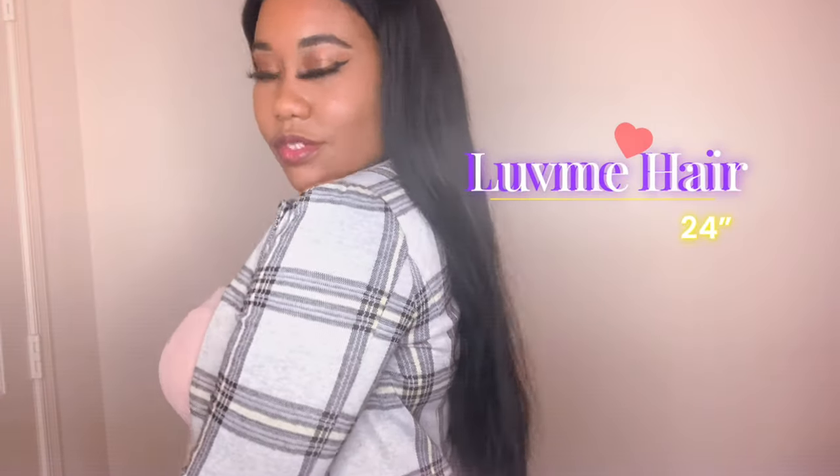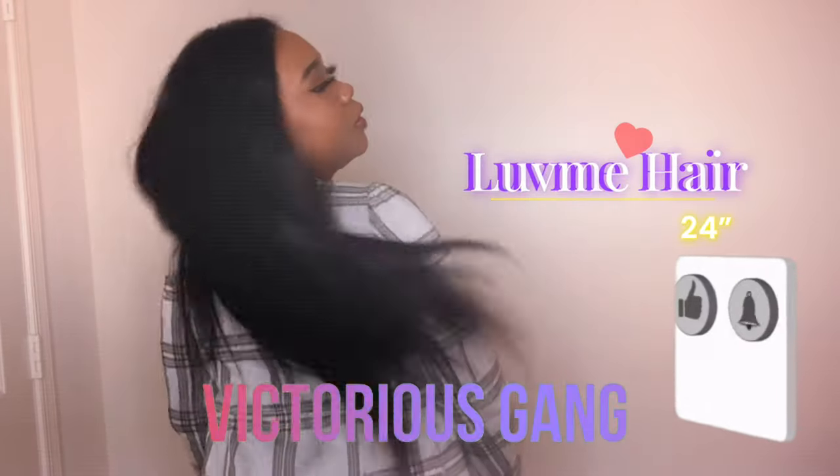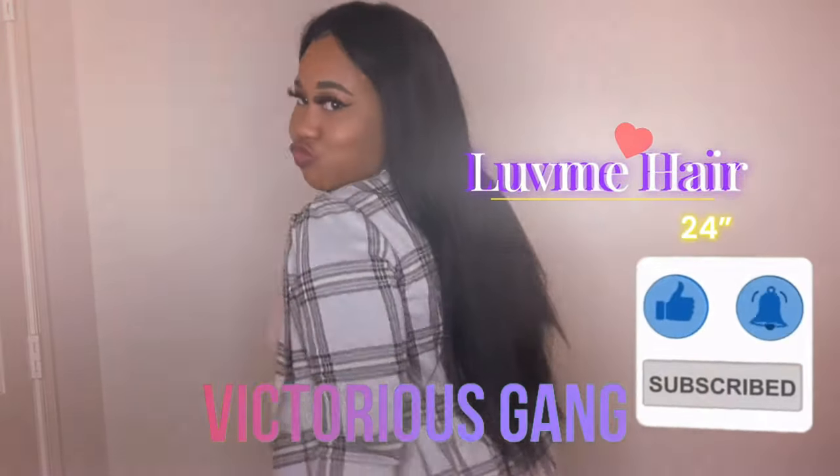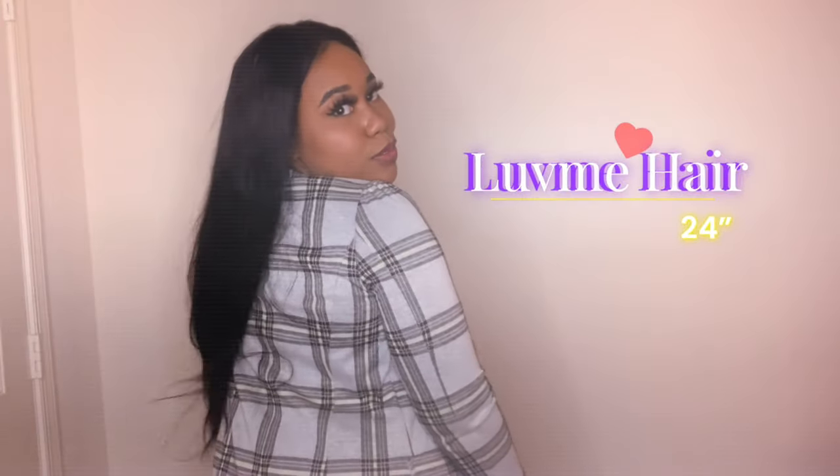Welcome back to my channel! If you want to see how I got this beautiful hairstyle, go ahead and like and subscribe, and tap that notification button. Let's get into this video, ladies.